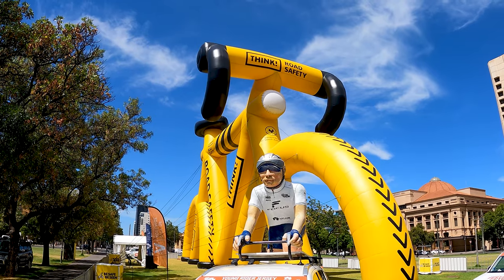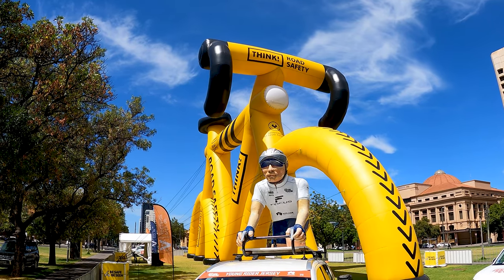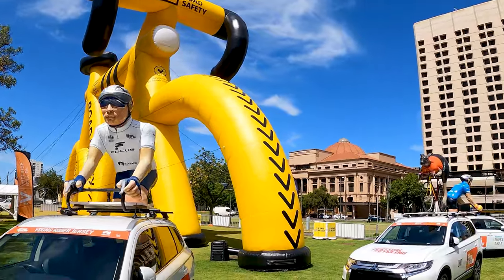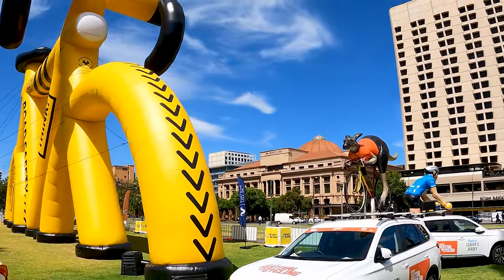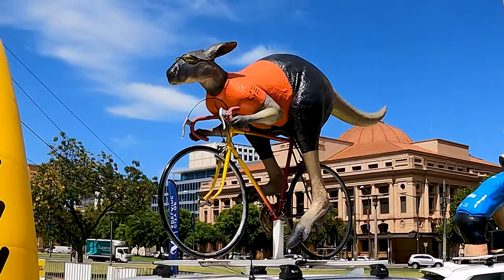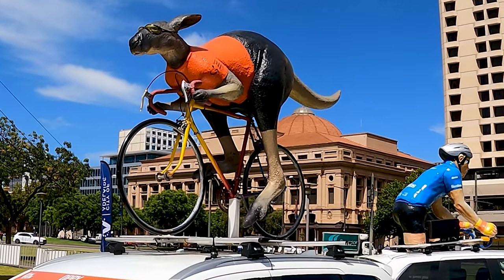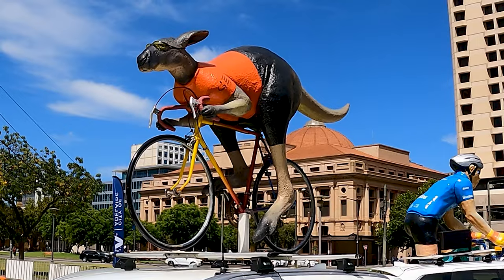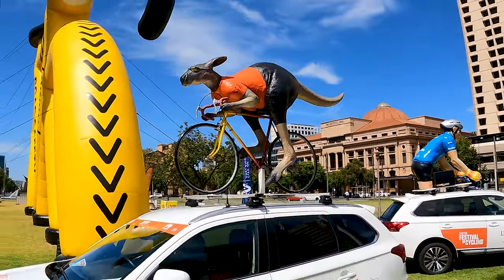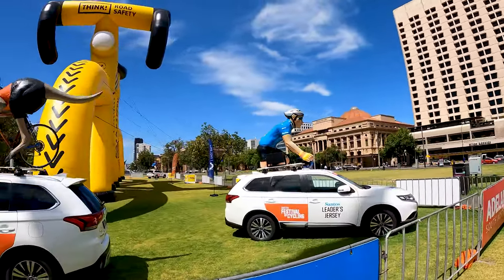Think road safety. They've got the tour going on here, and they've got this inflatable for the tour. Look at this kangaroo right there, up on the bike. Now he's not wearing his helmet, unlike the other riders. So the kangaroo is not necessarily thinking safety. But that's alright.